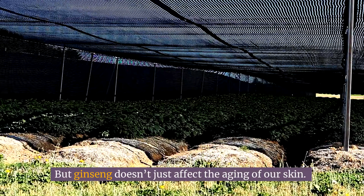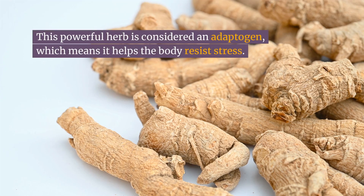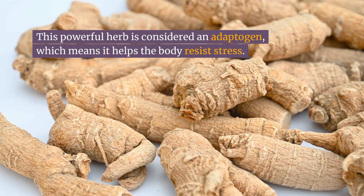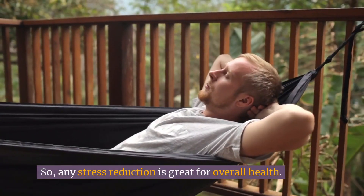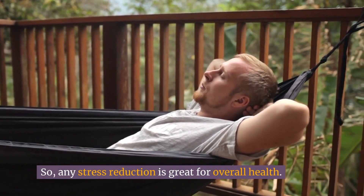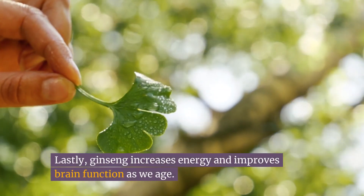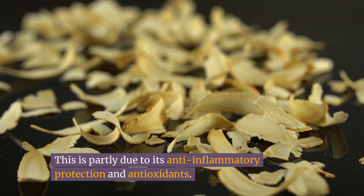But ginseng doesn't just affect the aging of our skin — it can slow aging from the inside. This powerful herb is considered an adaptogen, which means it helps the body resist stress. Stress is a major contributor to aging, so any stress reduction is great for overall health. Lastly, ginseng increases energy and improves brain function as we age, partly due to its anti-inflammatory protection and antioxidants.